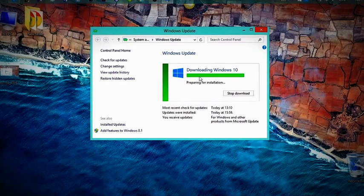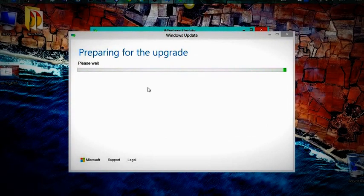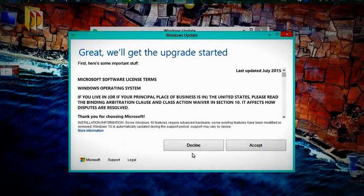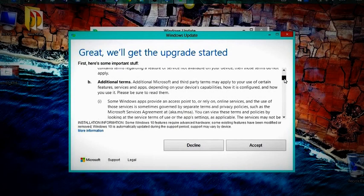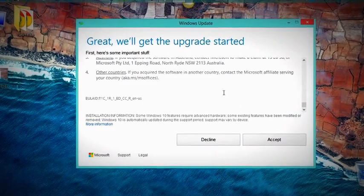It jumped quickly from 25% and something is happening on screen. A notification appeared and we're getting the upgrade started. There are Microsoft Office license terms that we need to accept — otherwise there's no update. I accepted the terms and conditions and we are going for the upgrade.